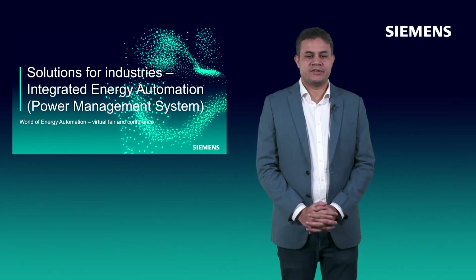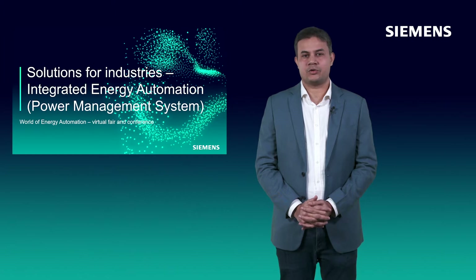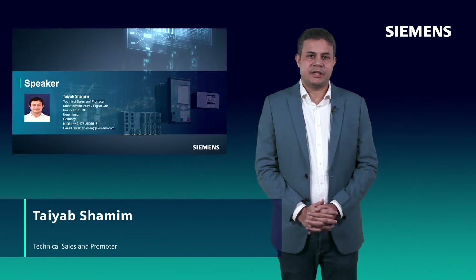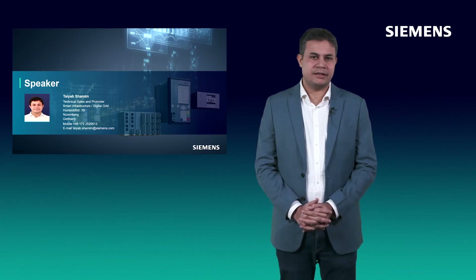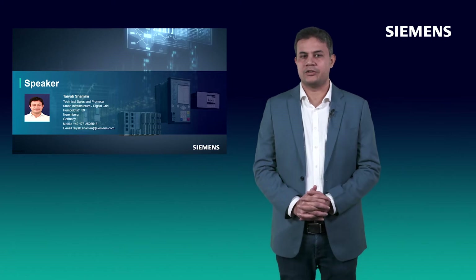Hello and welcome to this presentation on Solution for Industries with our Integrated Energy Automation System and Power Management Systems. My name is Tayyip Shamim. I am working in Technical Sales and Promoters Team in Digital Grid Energy Automation System Headquarters located in Nuremberg, Germany.